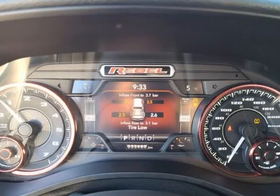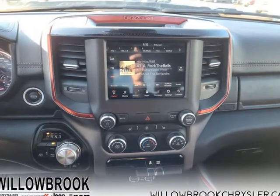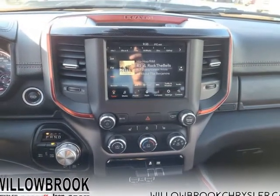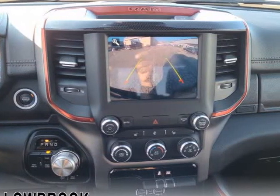This 2020 Ram 1500 is for sale today in Langley. The Ram 1500 delivers power and performance everywhere you need it, with a tech-forward cabin that is all about comfort and convenience.